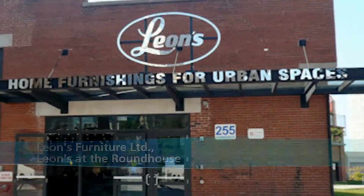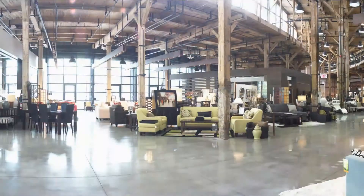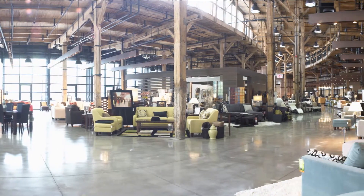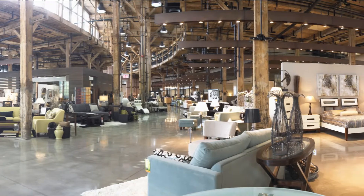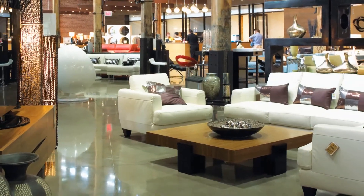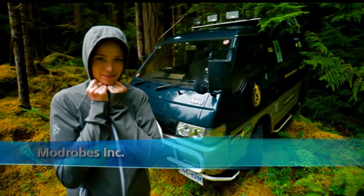In creating its new concept store for the urban market, Leon's at the Roundhouse proved that a historic building can be restored and find new purpose in a sustainable way. Leon's objectives included restoring and preserving a heritage landmark in Toronto, allowing the public to access and enjoy the building, and incorporating sustainable design and construction to meet the requirements for LEED Canada Commercial Interior Certification.